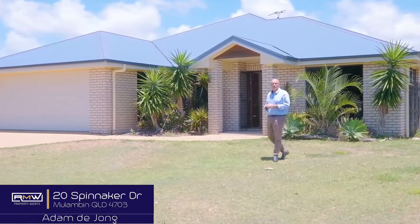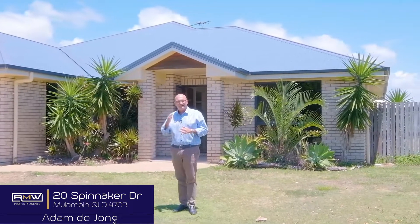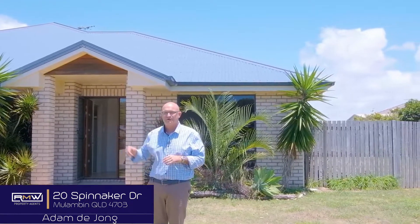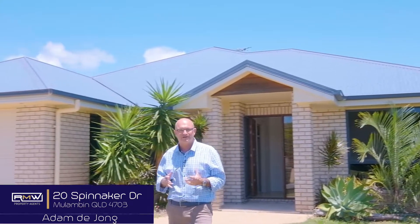G'day guys, Adam De Jong here and welcome to 20 Spinnaker here in beautiful Molumban Waters Estate. You can't quite hear it but in the background I can hear the ocean which is just over there. You can walk to Molumban Waters. Down the road there we've got the Causeway Lake. Side access, we've got five bedrooms, two bathrooms, two living areas.